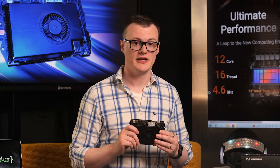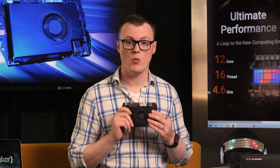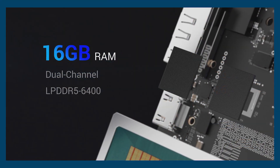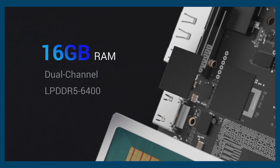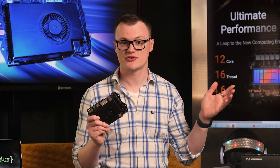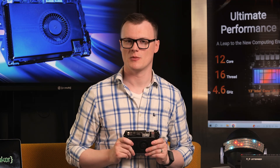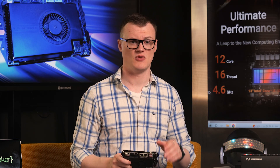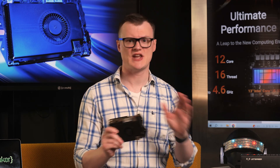With regards to memory, the LattePanda Sigma packs a whopping 16 gigabytes of RAM, which is LPDDR5 at 6,400 megahertz. So memory constraints and speed issues won't be a problem — unless you're running Minecraft. No idea why, but that game, based on blocks, uses up insane amounts of resources.